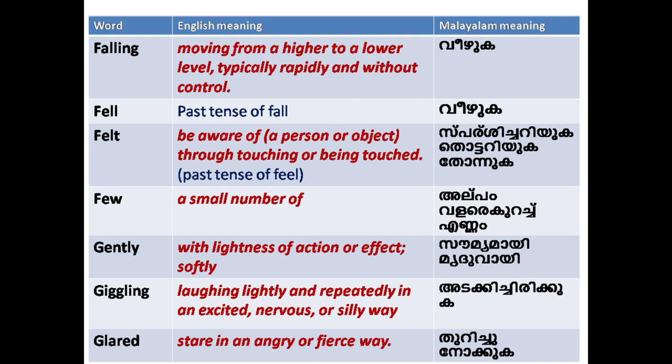'Fell': past tense of fall. 'Felt': past tense of feel — experiencing an emotion or sensation.